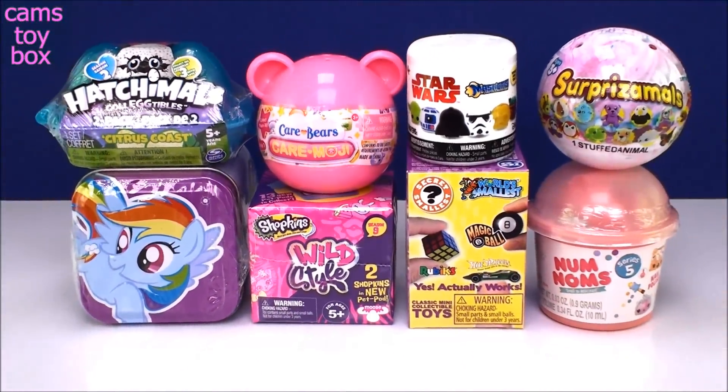Hey guys, welcome back. Thanks so much for joining me again today. So I have picked out another eight super surprises out of Kim's toy box. I'm really excited to see what we get today. We've got a couple of new items, so I am very, very excited.